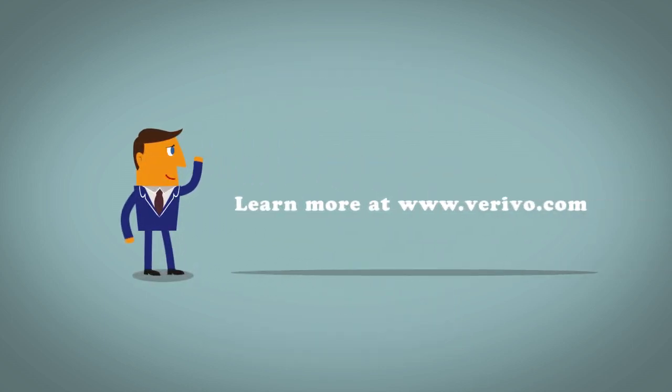Want to learn more about how Verivo's platform can help you overcome these four key challenges so your employees can become more like James? Watch the rest of our videos in this series.